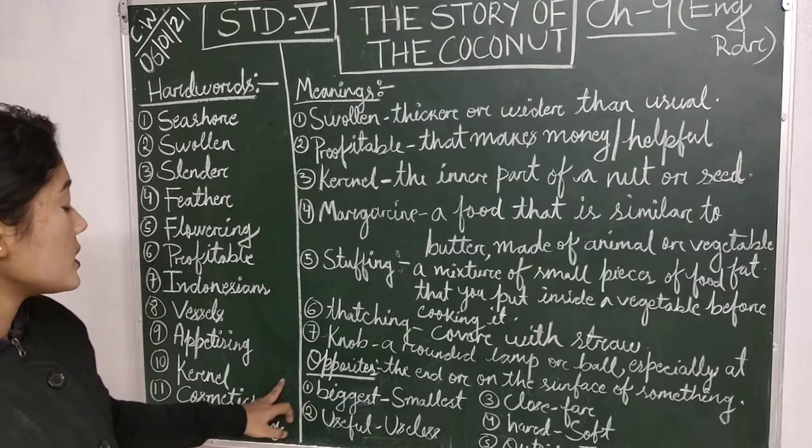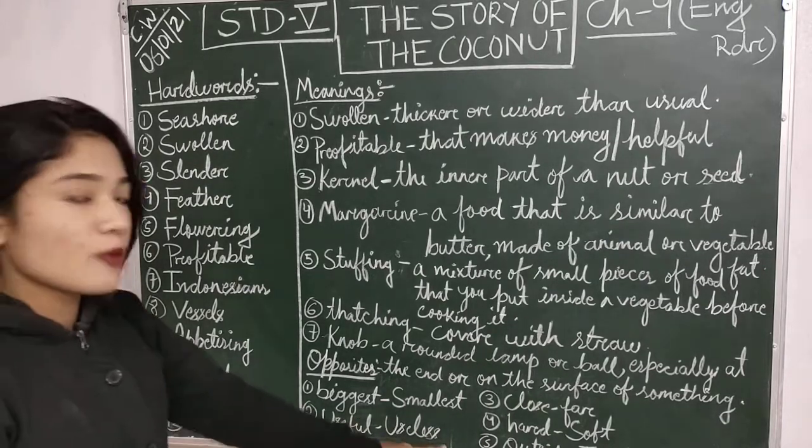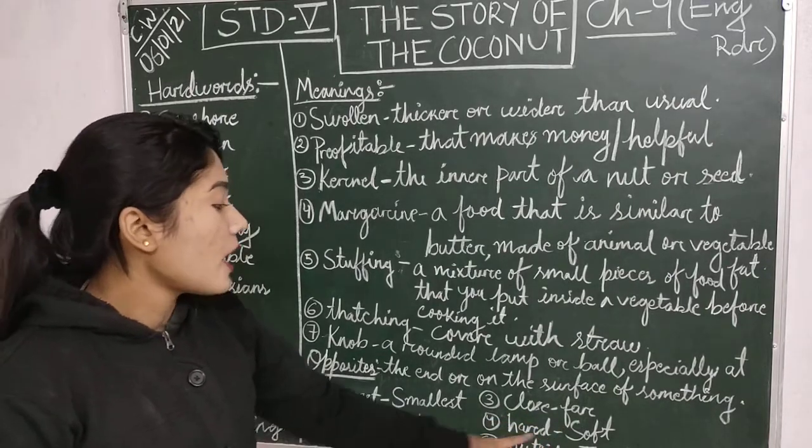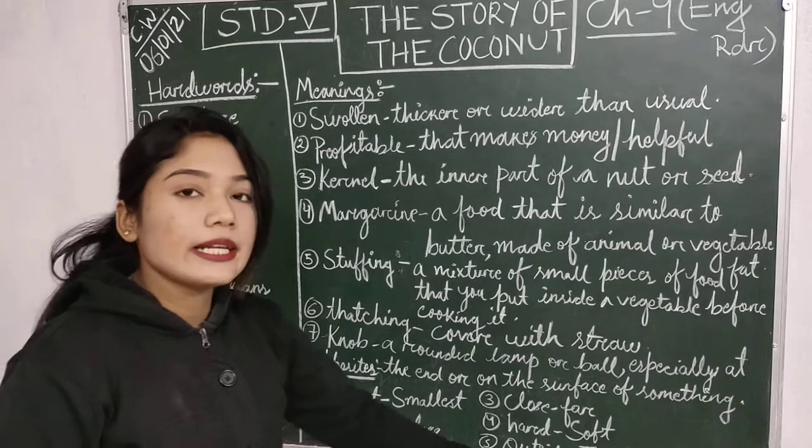Opposites. What is the opposite of biggest? Smallest. Useful? Useless. Close? Far. Hard? Soft. Outside? Inside.